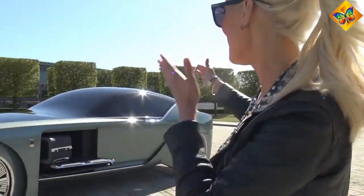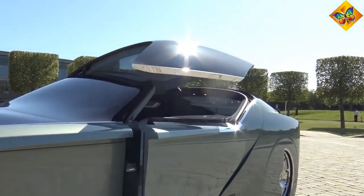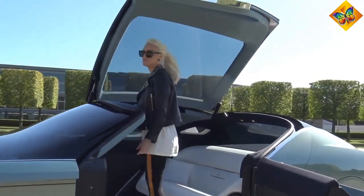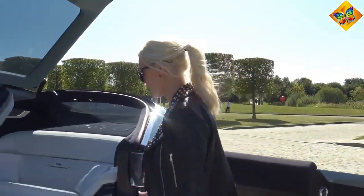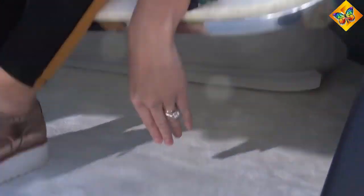Now for probably the coolest moment — let's see how the car opens. A silk lounge chair is revealed, and the cool thing is you can be fully standing while getting in and out of the car. You don't want to have to duck, so they made the car open high enough that you can just step in standing and then sit down on the silk couch.